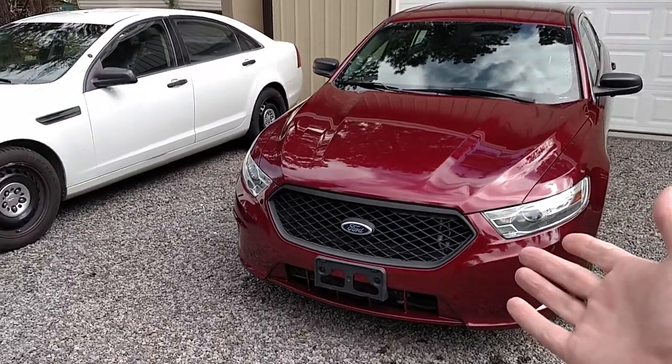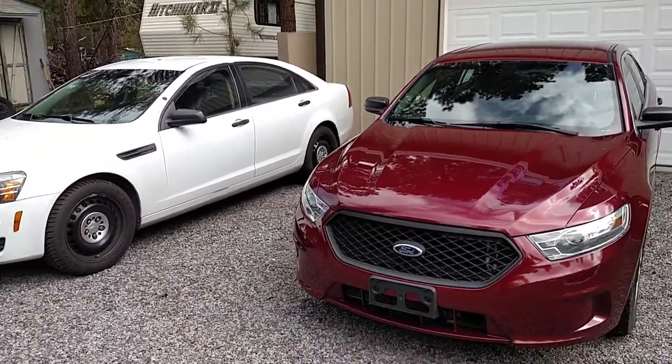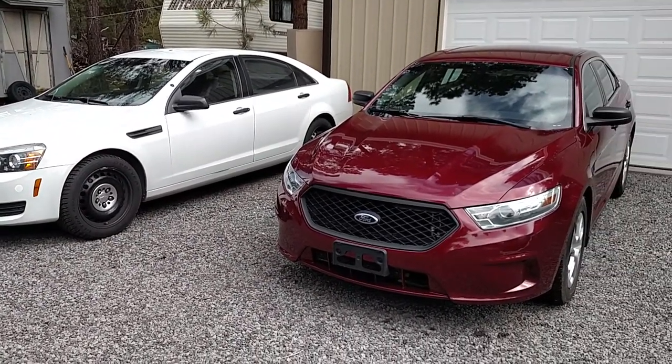The Ford Interceptor is already a more valuable vehicle than the Caprice — because it's all wheel drive, it's got the rear view camera system, the backup monitoring system, and the blind spot monitoring system.